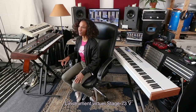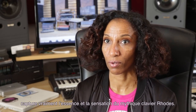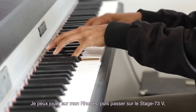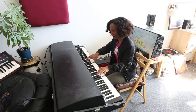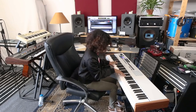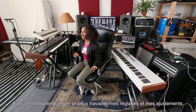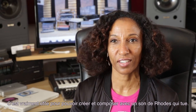The Arturia Stage 73 V instrument really captures the essence and the feel of an actual Rhodes. So I can play an actual Rhodes keyboard and then go to the Stage 73 V and not feel much change. With the virtual instrument, I can make tweaks and adjustments and it really serves the needs of creating a really killer Rhodes sound.